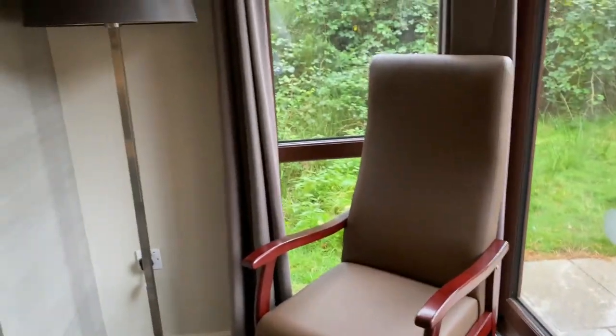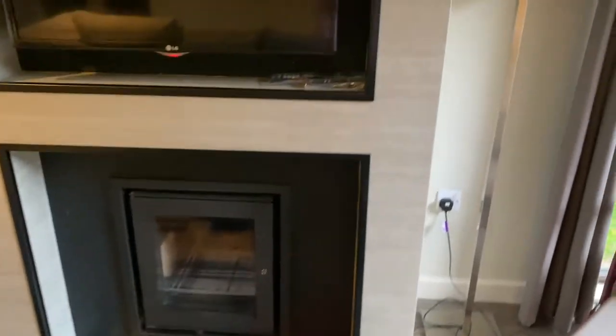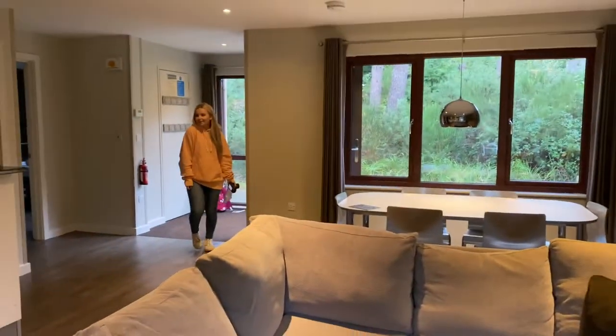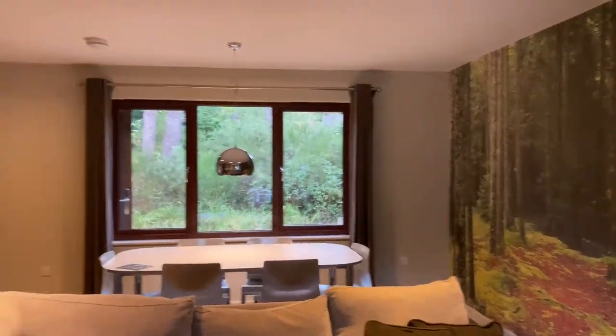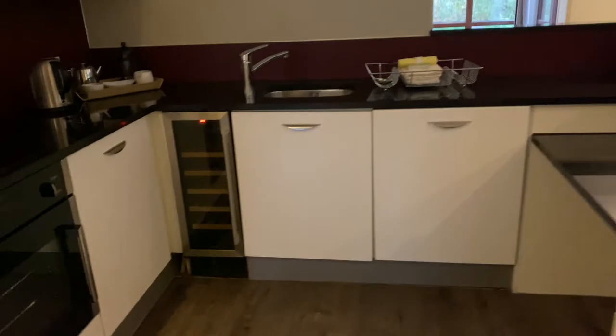So this is an executive lodge and we have a really nice comfy sofa — the other ones are more leathery. We've got a TV, we've got a fire, which is good because we just bought some logs. We've got some nice gorgeous artwork, and the kitchen's slightly bigger than the ones before. We stayed in a regular lodge before — you might see that in our other videos — and this one is adapted for wheelchair users.